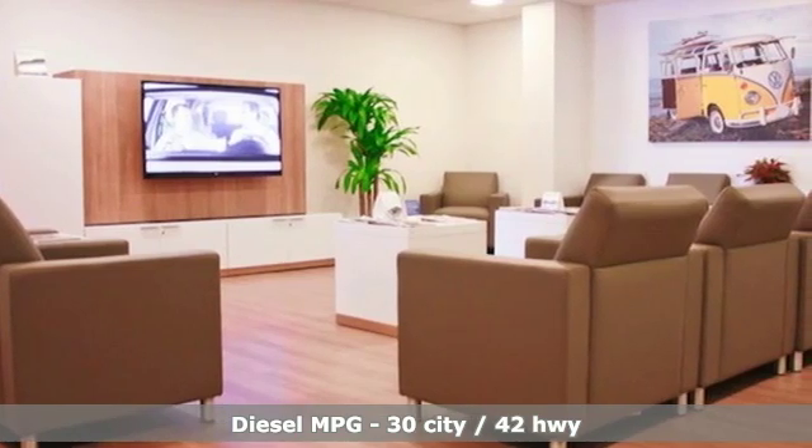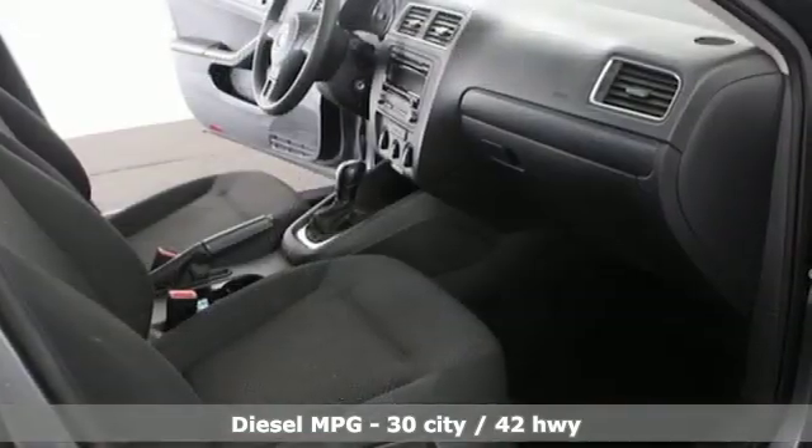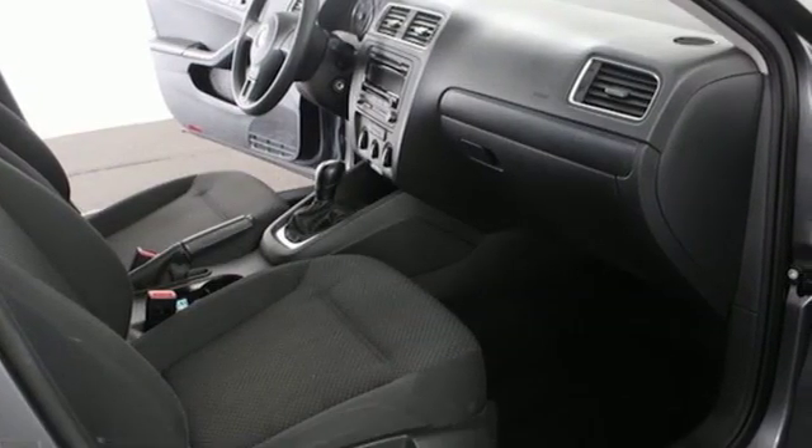It's well-equipped with the features you need: external memory control, power windows, front heated bucket seats, and two 12-volt power outlets.